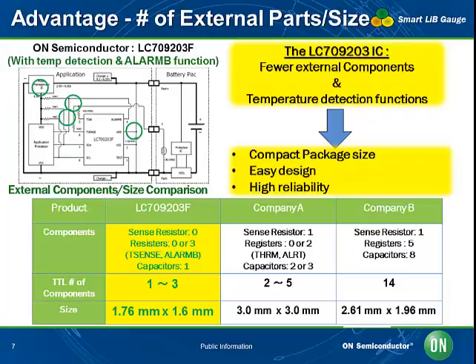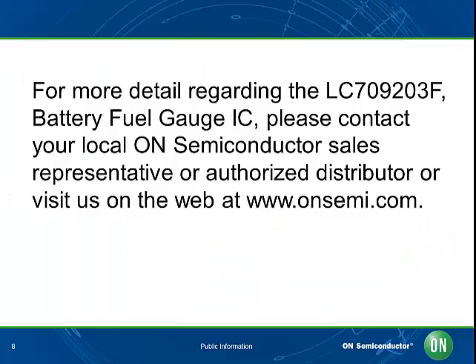The comparison table shows that the LC709203F has four times fewer external components than competitor solutions. By not requiring an external current sense resistor, it enables a reduced bill of materials cost, reduced design time, and increased reliability as there are fewer components that can potentially fail. It also reduces PCB size by approximately 77.5%, making the package size about 45% smaller than competitor solutions.